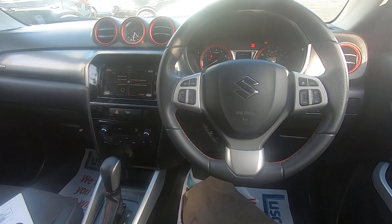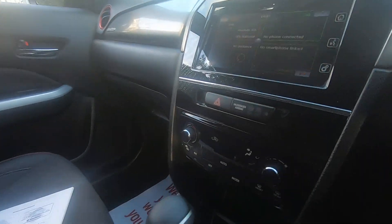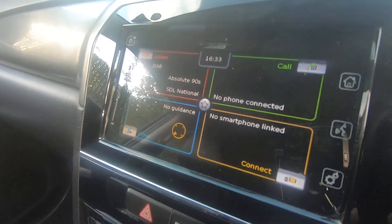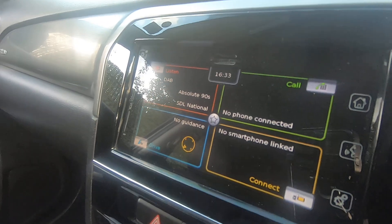Adaptive cruise control there, nice and convenient for motorway driving. Your seven inch screen couples up as your reverse camera and your infotainment system with satellite navigation.